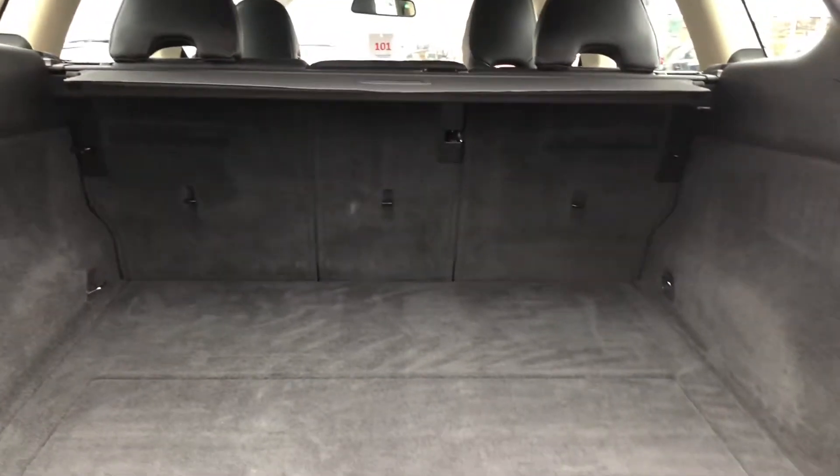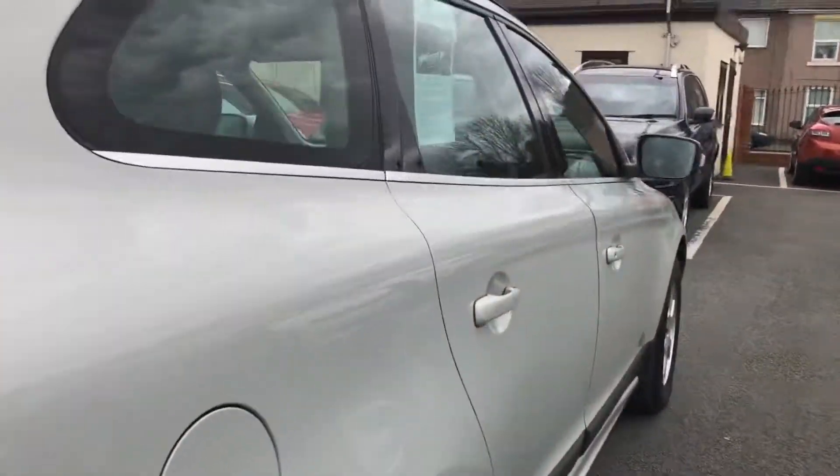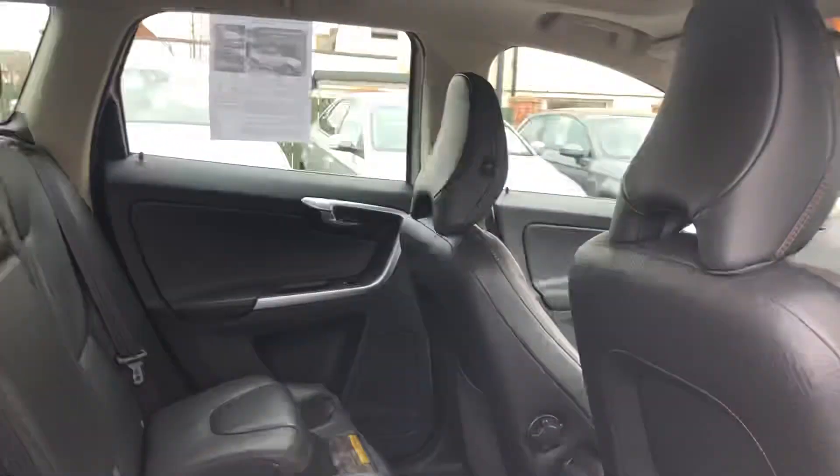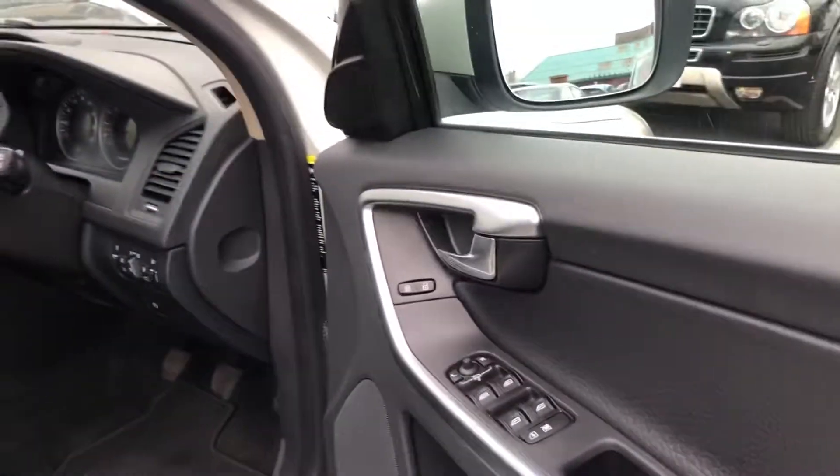Good size boot area, you've got the load cover there, and fold-in door mirrors.